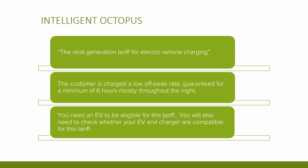The customer is charged a low off-peak rate guaranteed for a minimum of six hours, mostly throughout the night, though sometimes this can be more. Again, you need an EV to be eligible, and you also need to check whether your EV and charger are compatible as it only works with certain EVs and chargers at present, although this list is growing all the time. I expect we'll see more and more tariffs like this in future where demand can be pushed and pulled by the consumer, especially with the integration of V2G — vehicle to grid.